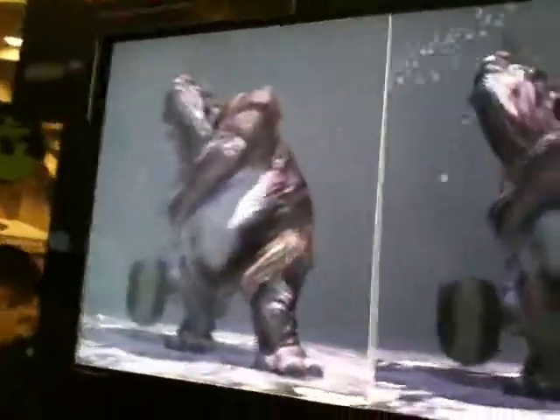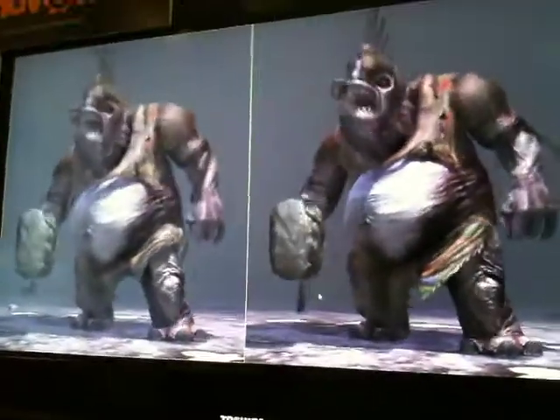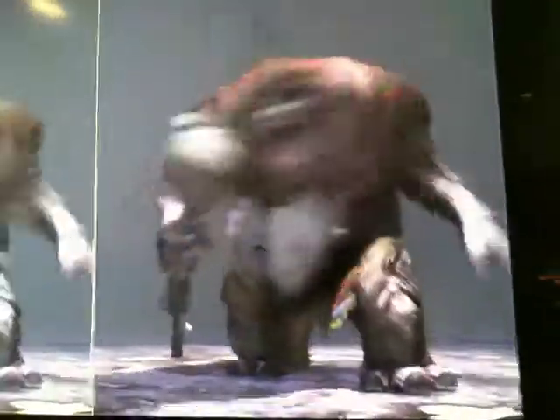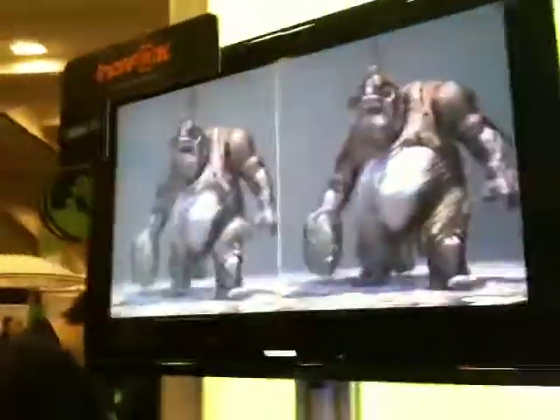Wow, what a difference — his whole neck jiggles and moves. The skin solution is nice, but the cloth solution is really nice. That's what I think the difference is.